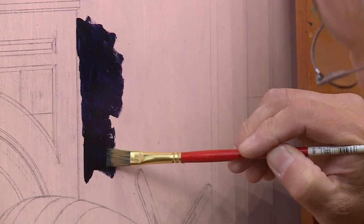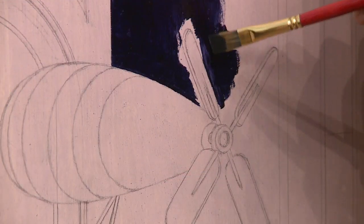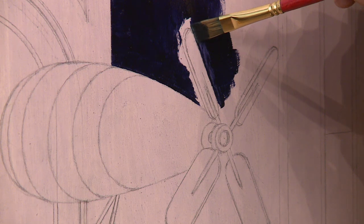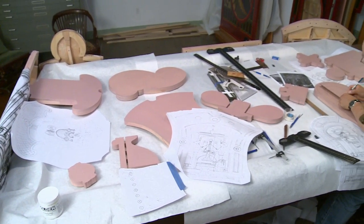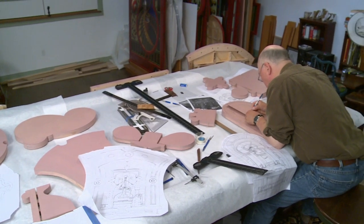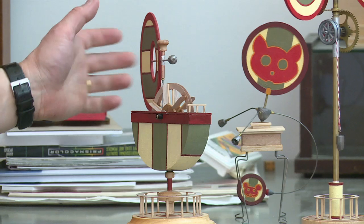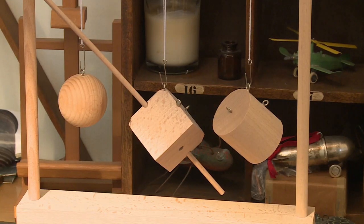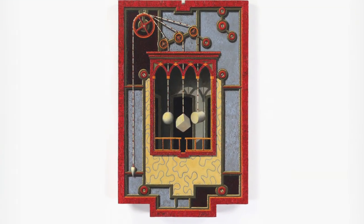Something that happened as I started to become representational was I said, well, I have a problem with the rectangular format. The next thing that happened was that I started to go to wood, and then I was able to shape the piece so that it got away from the rectangular format. I go back and forth between drawing, building, drawing, and painting from the object.